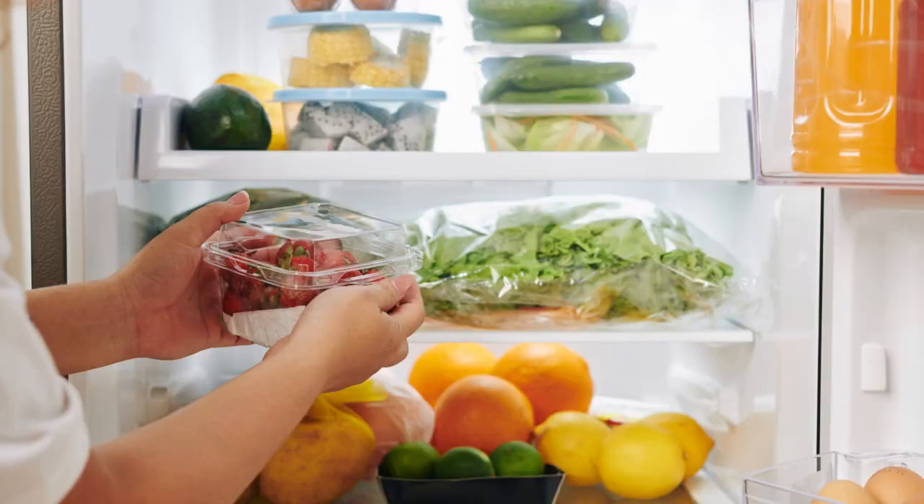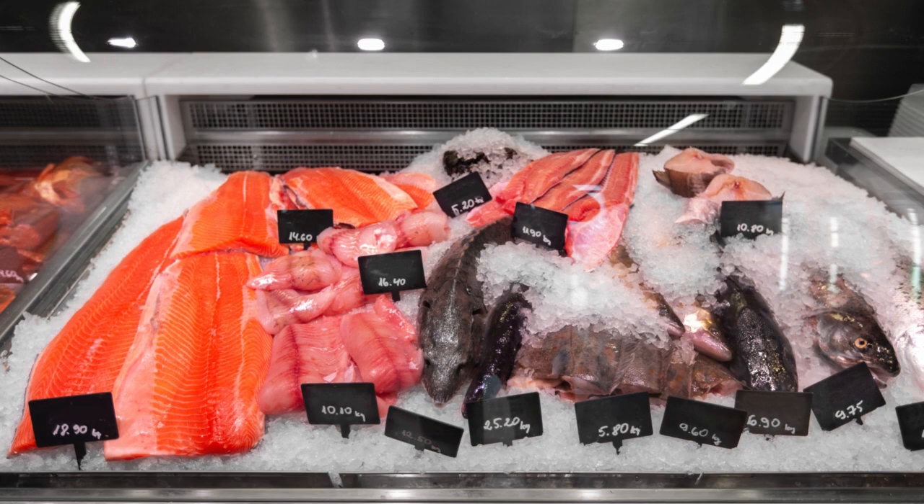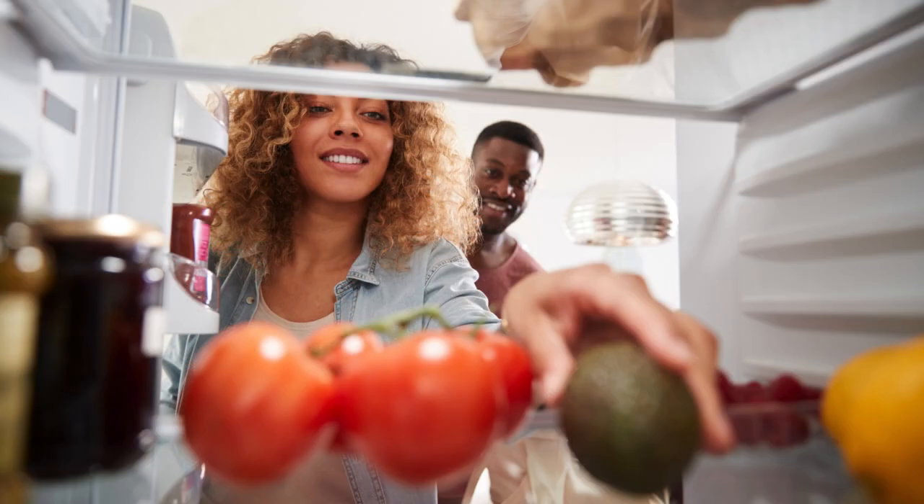Store food in sealed containers and keep raw meat, fish and poultry separate from other foods. This will prevent cross-contamination and reduce the risk of attracting cockroaches.